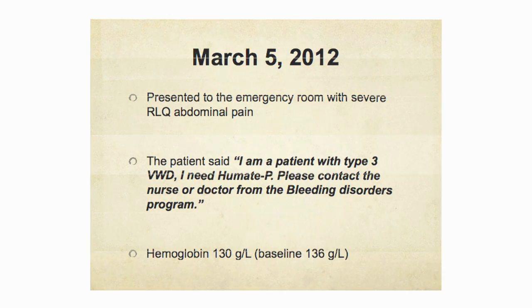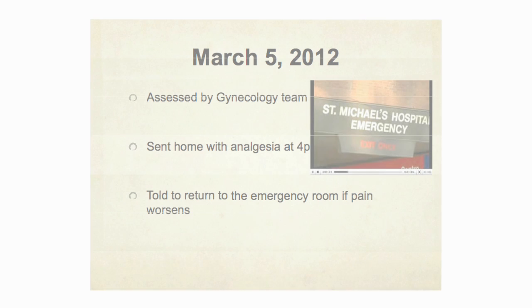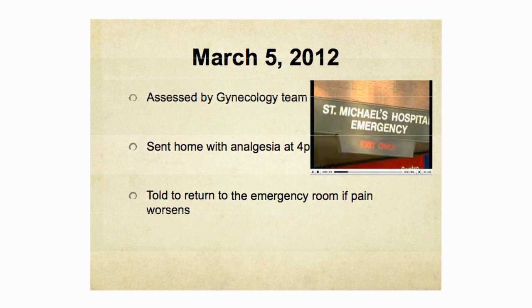Her hemoglobin was 130, close to her baseline of 136. A CT scan revealed a very complex hemorrhagic cyst with an area of hyperdense contrast indicating active hemorrhage, and mild to moderate hemoperitoneum as well. This was conveyed to the emergency room physician, who appropriately contacted the gynecology team. Unfortunately, the patient did not receive Humate-P and was sent home with analgesia at 4 p.m., told to return if her pain worsened.